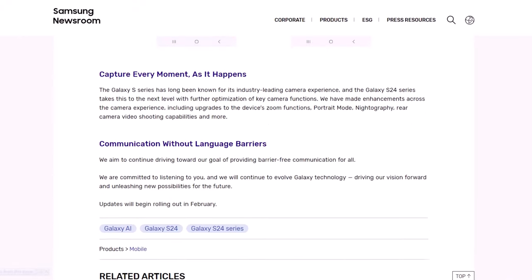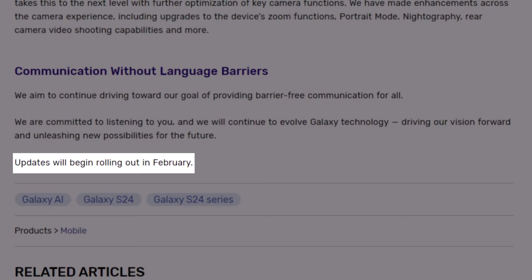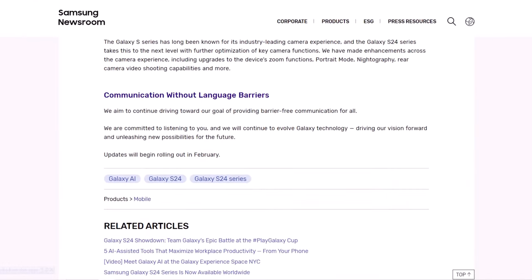When will this update be released? According to Samsung, updates will begin rolling out in February. Note that no specific date has been mentioned.